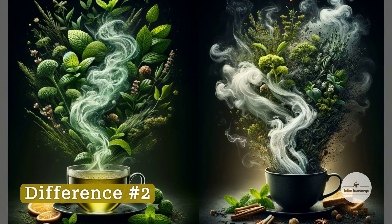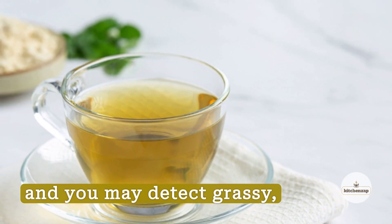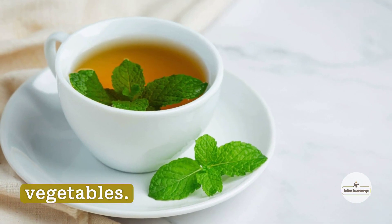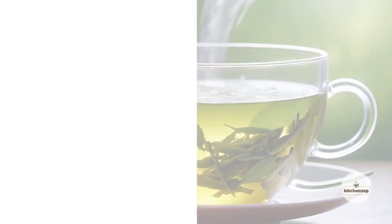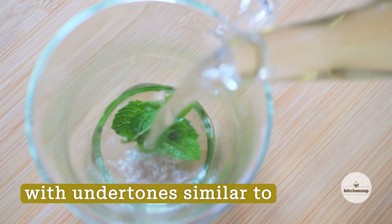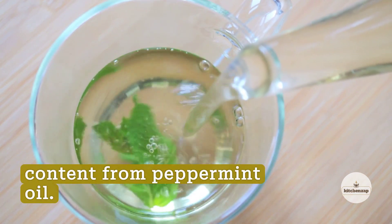Difference Number 2: Aroma. Take a whiff of green tea and you may detect grassy, spinach-like, or nutty aromas reminiscent of steamed vegetables. Its aroma can vary from toasty and savory to sweet and reminiscent of hay or broth. Peppermint tea's minty aroma is strong and awakening, with undertones similar to eucalyptus, herbs, and pepper due to its high menthol content from peppermint oil.